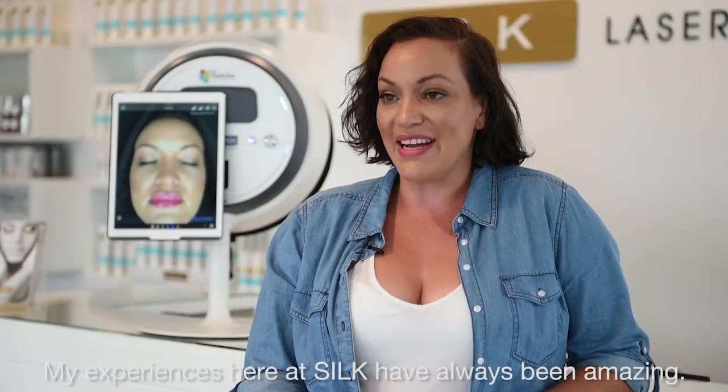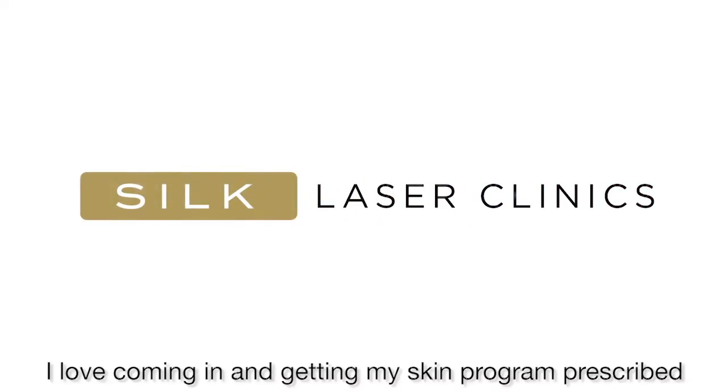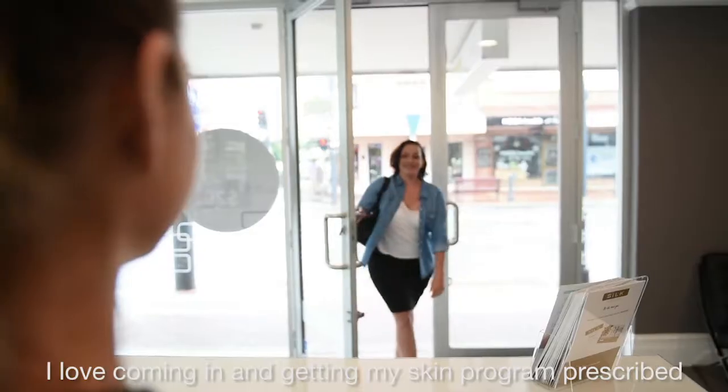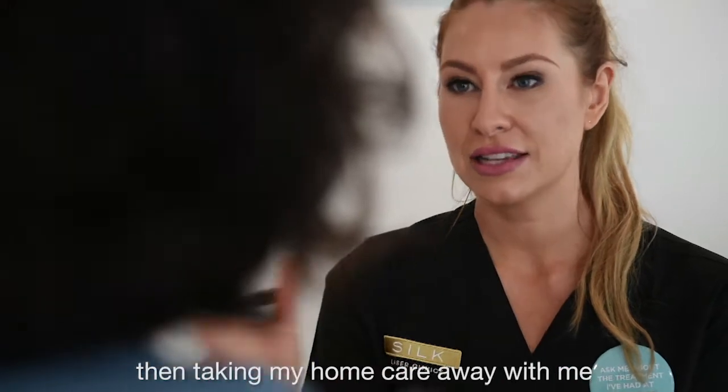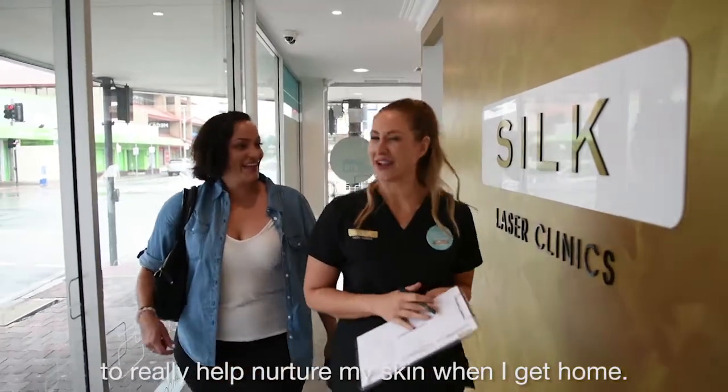My experiences here at Silk have always been amazing. I love coming in and getting my skin program prescribed for me by a technician, having my treatment done and taking my home care away with me, so it really helps nurture my skin when I get home.